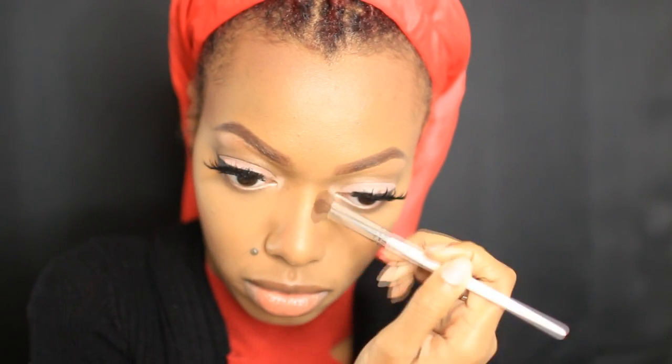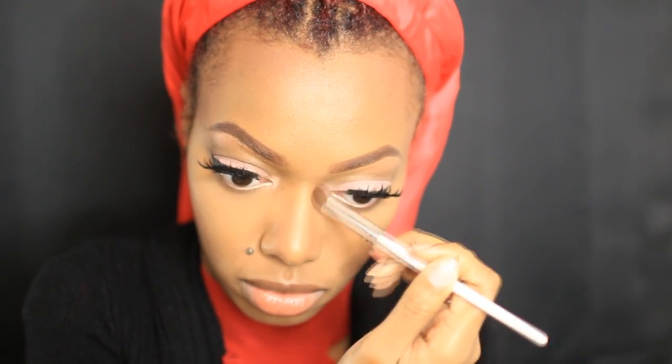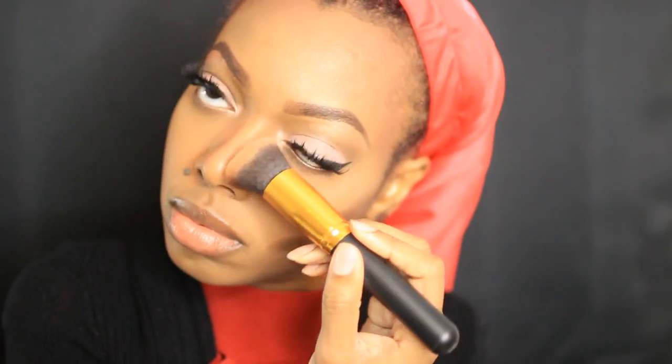Now for my face contour — I'm going to cut up my face and get it chiseled. I put the contour powder underneath my cheekbones to define them, along my hairline to shrink my forehead just a bit, and down my nose to bring some definition back. Then I blend it all out.